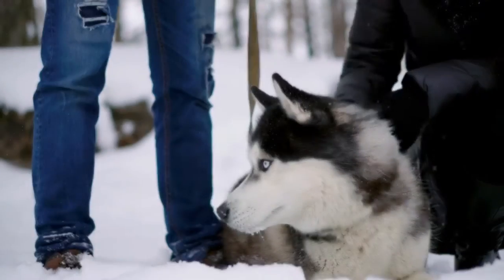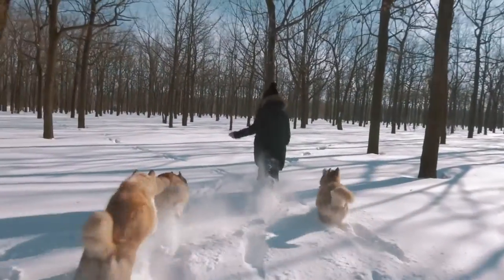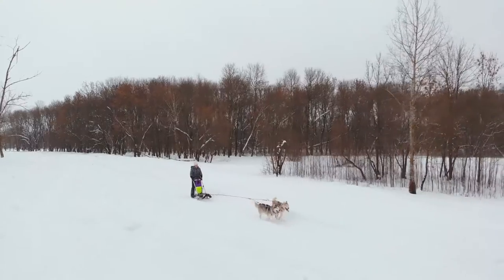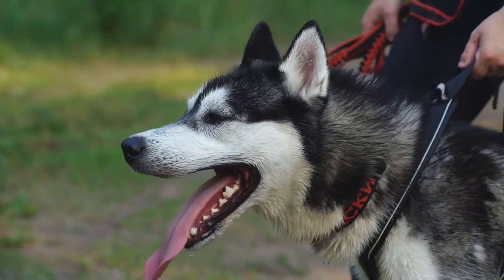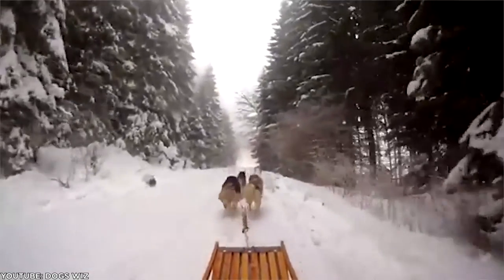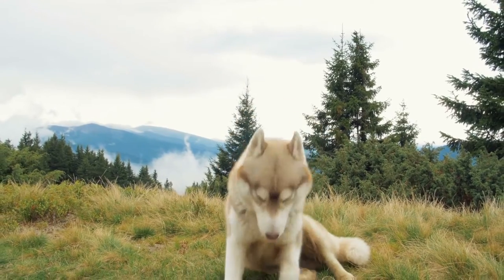Siberian Husky versus Alaskan Malamute — two similar yet different breeds. We're not surprised if you can't decide between a Siberian Husky and an Alaskan Malamute. Both dogs are hardworking, strong, loyal, and absolutely gorgeous, and they look a lot alike. It's true that the Husky and the Malamute have a lot in common. They're both Spitz breeds, cold weather dogs bred to work hard, and they're both incredibly smart. However, there are actually quite a few differences between the breeds.